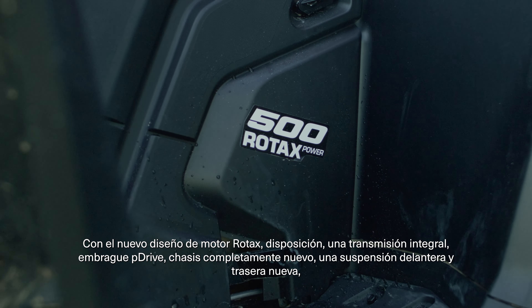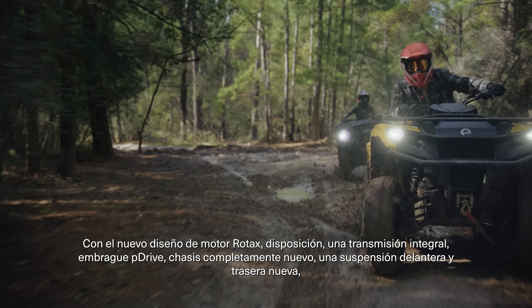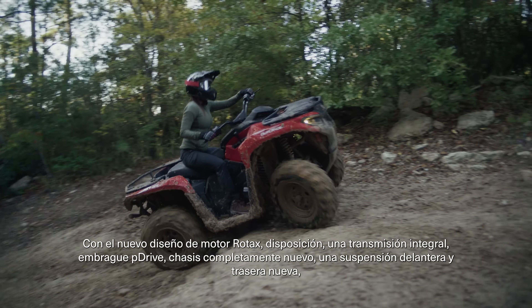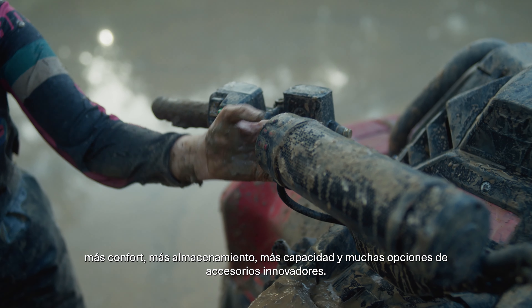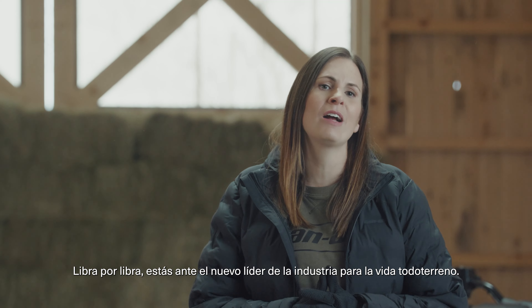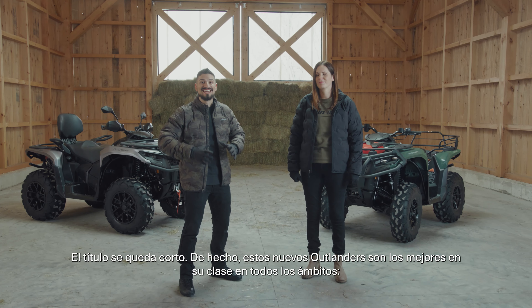With a brand new Rotax engine design and engine layout, new integrated transmission, P-Drive clutch, whole new chassis, new front and rear suspension, plus more comfort, more storage and capacity, and loads of innovative accessory options. Pound for pound, you are looking at the industry's new leader for off-road living.